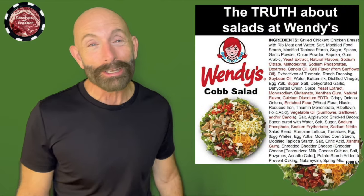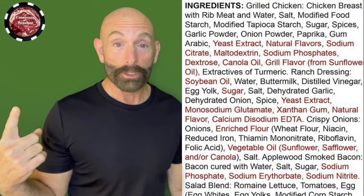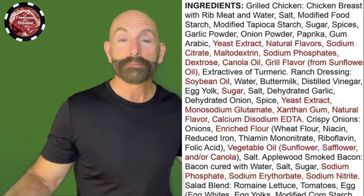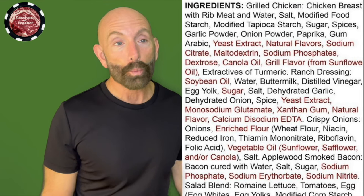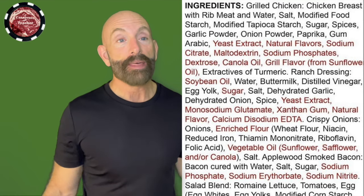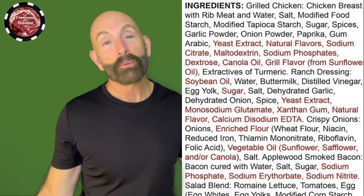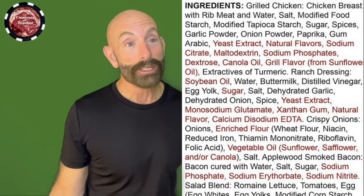Let's go through this book of an ingredient list. Wendy's Cobb Salad. First ingredient looks good: grilled chicken. We don't know the quality of the chicken, but it's chicken. Chicken breast with rib meat and water, salt. So far so good. And then they added modified food starch. Why do they have to do that? Well, it helps preserve it. It also enhances the flavor, just like MSG does.